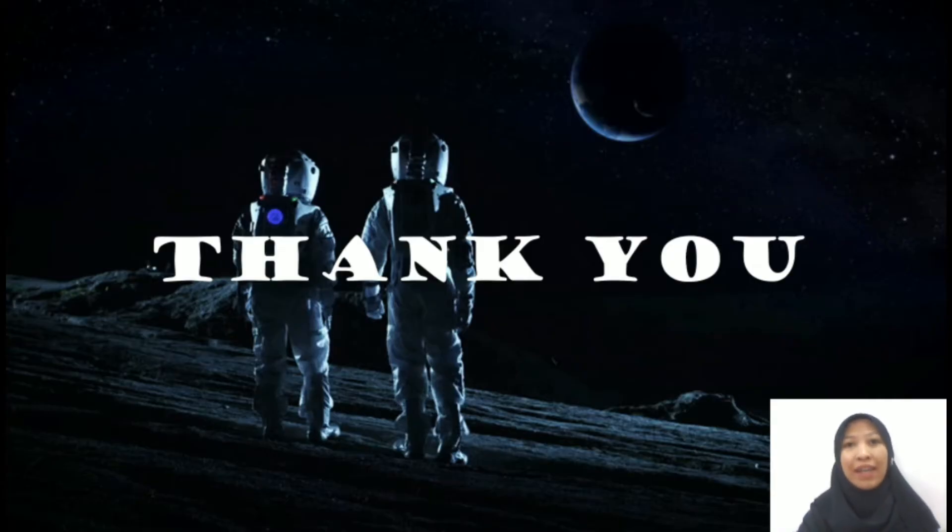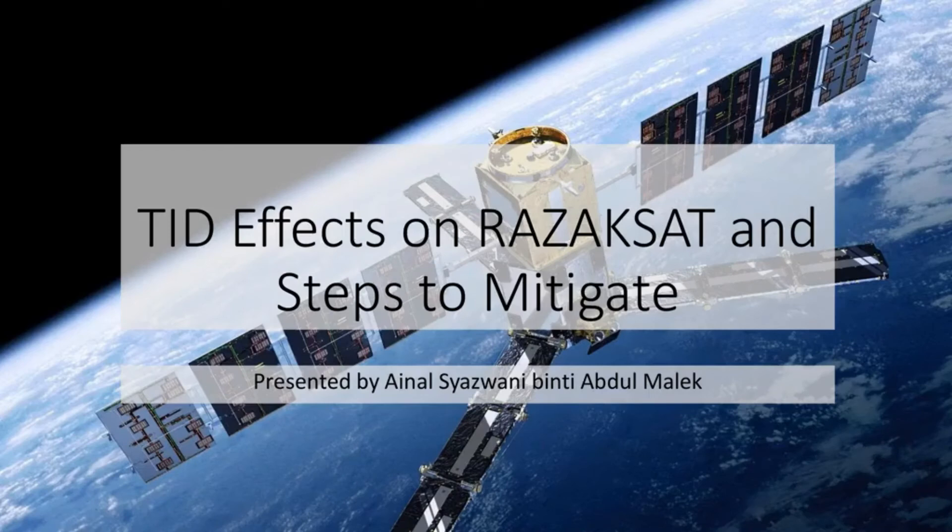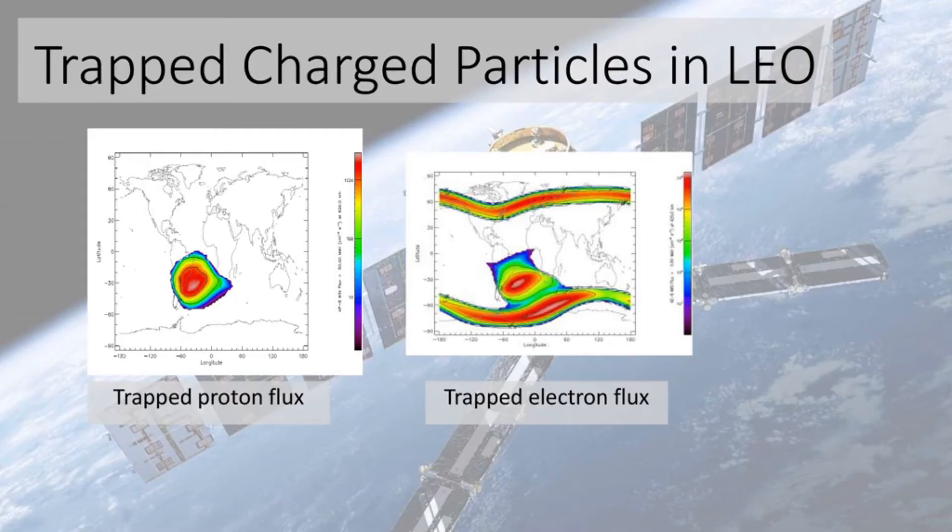Good day to our lecturer, Dr. Azita. My name is Aynal. I will be presenting TID effects on Razak satellite. Regarding trapped charge particles in low Earth orbit, the region located around Brazil is where the high concentration of electron and proton flux is produced. As we know, protons are not as harmful as electrons. In this region, the trapped electron flux contains harmful radiation.